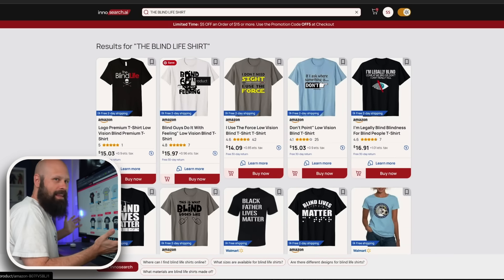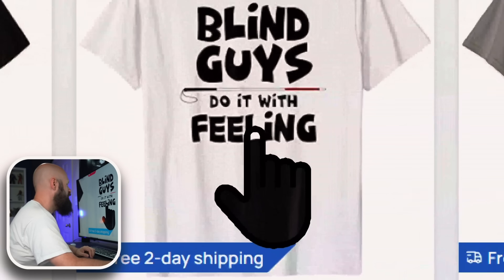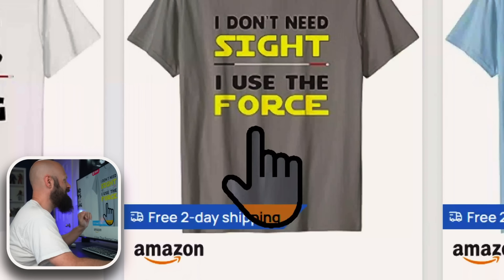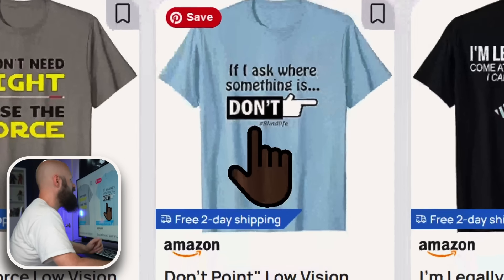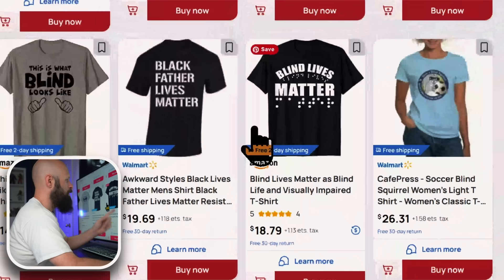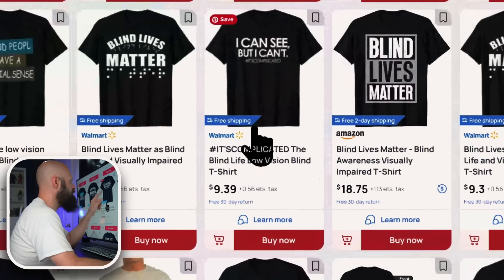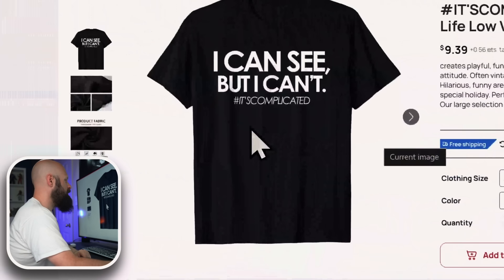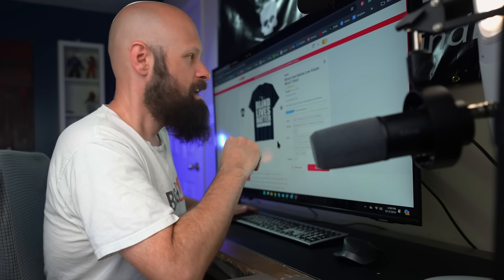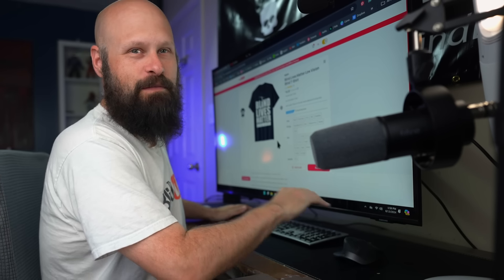For example, I searched for Blind Life merchandise and got back the Blind Life logo shirt, 'Blind Guys Do It With Feeling,' 'I Don't Need Sight — I Use the Force,' 'If I Ask Where Something Is, Don't Point,' and 'Blind Lives Matter.' Those are all mine. There was also a 'Blind Lives Matter' shirt that is not mine — someone stole my design. So if you want to support The Blind Life channel by purchasing some merchandise, make sure it is truly being sold by me and not some scam artist stealing my designs.